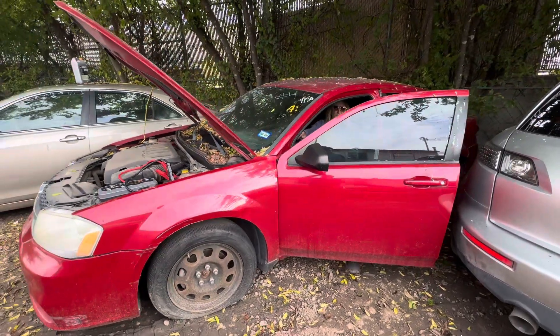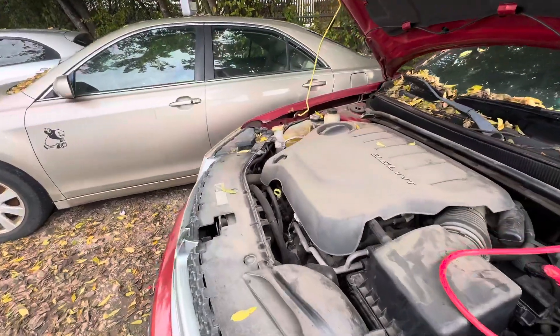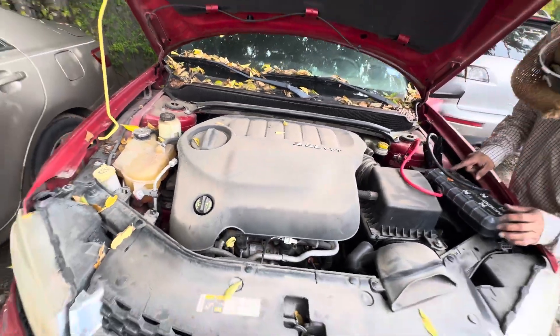Hey everybody, it's here at Trinity Towing. We have a 2014 Dodge Avenger. It's a crank no start. It's your 3.6 liter.